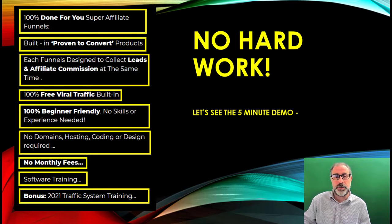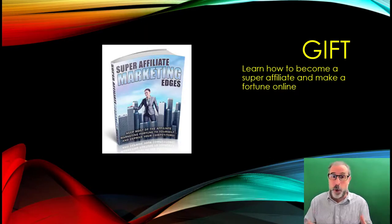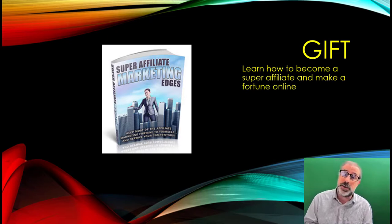Thanks to the Omni team for that quick demo of how to build a funnel — it showed all the different aspects and you can see how it will work really well for you. We've also got a free gift for you today all about being a super affiliate — 'Super Affiliate Marketing Edges' — this will keep you ahead of the competition. It'll be in the description below; if you're watching on YouTube just copy and paste the URL. Please subscribe to the YouTube channel — you get a free gift on every video.